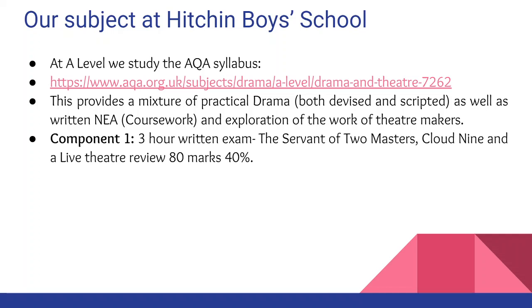It's made up of three components. Component one is a three hour written exam which is made up of The Servant of Two Masters, Cloud Nine, and a live theatre review. 80 marks are available and it makes up 40% of your entire A Level.